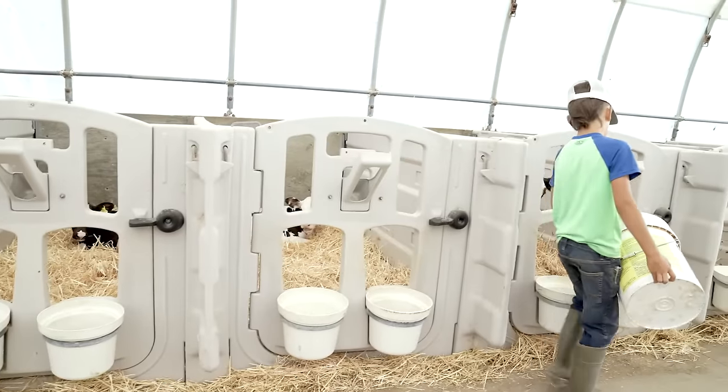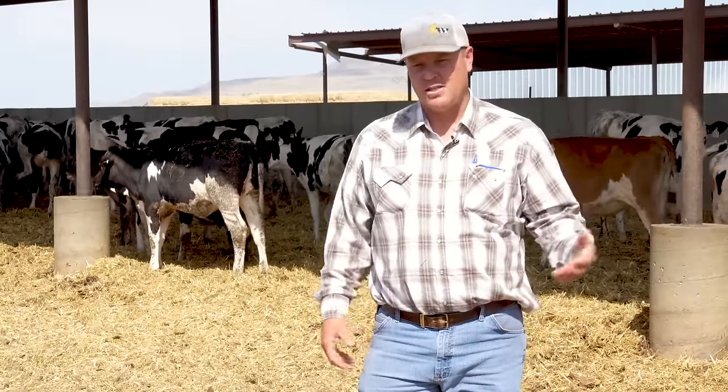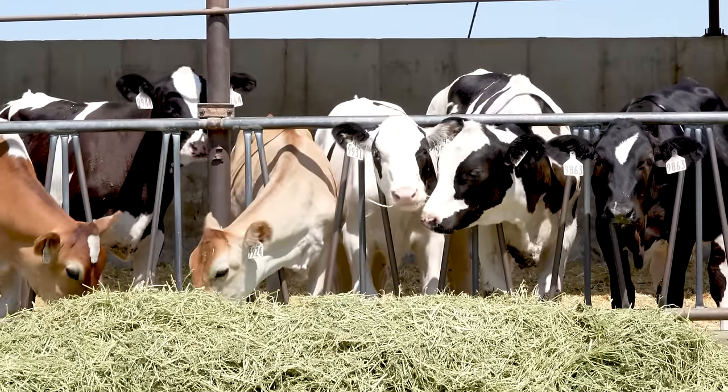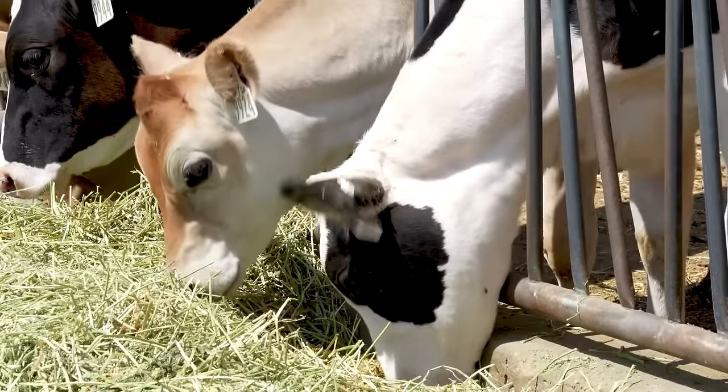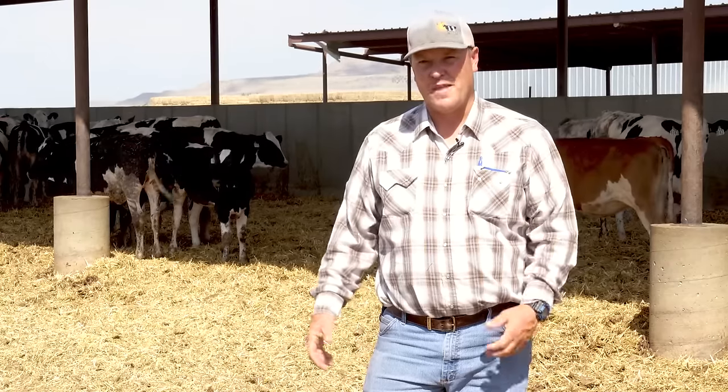They're on milk for a little over two months and then we'll wean them off milk and they'll eat mainly grain mix and hay. In about two and a half months they're moved into group housing. At six to eight weeks, our calves are moved from hutches and group pens to larger group pens where they're fed hay and grain. They'll stay in larger groups in larger pens. As they get older, they'll move out to where they prepare to become milk cows.